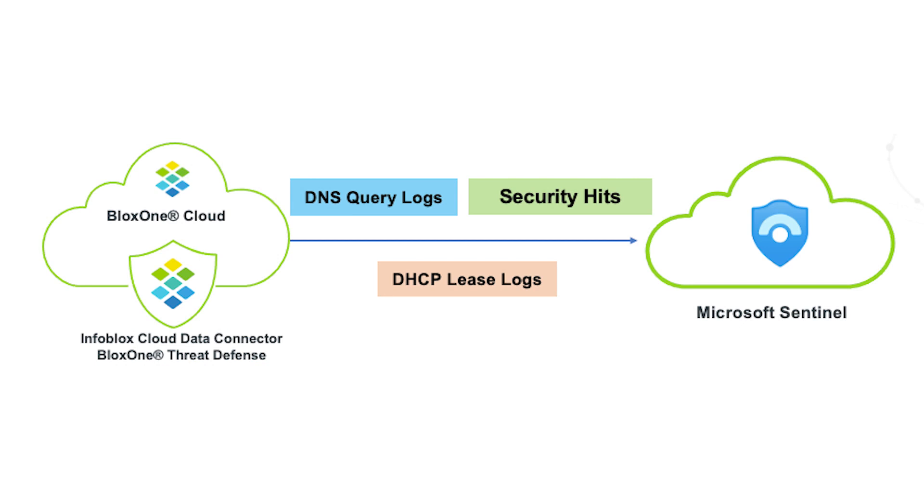The Infoblox connector for Microsoft Sentinel provides users with quick and easy access to this goldmine of data. Security teams can then analyze the information, respond faster, and cross-correlate threat events with other security logs across Microsoft.